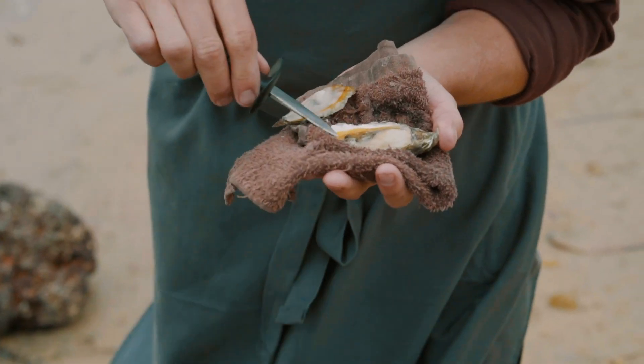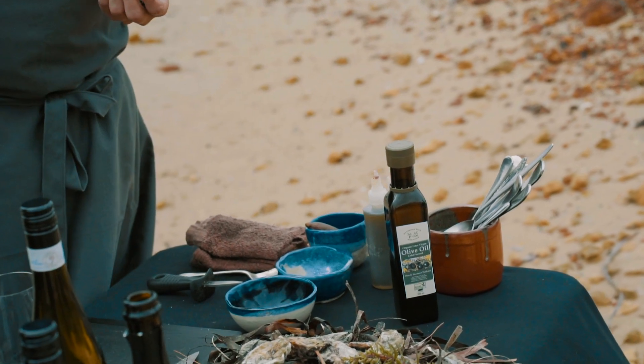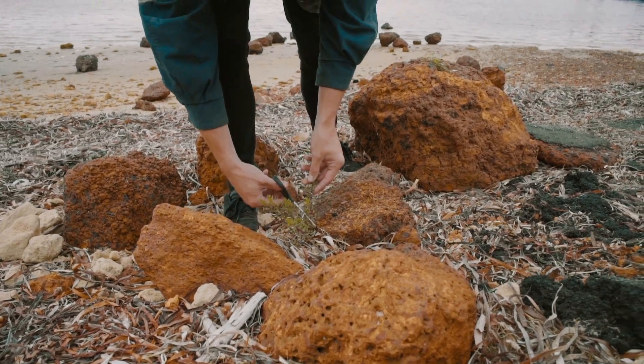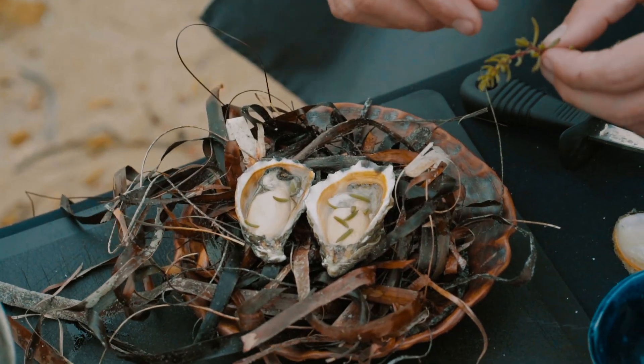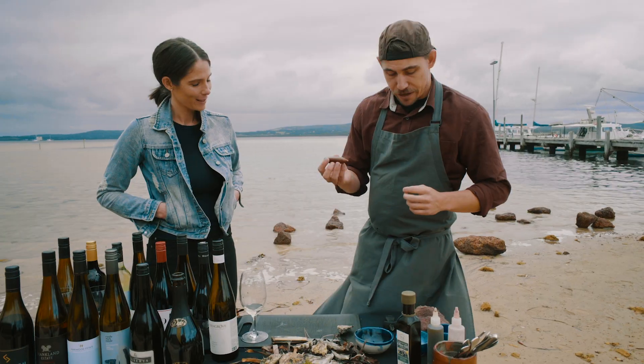We're just going to give it a light little dressing. We've got some of this beautiful olive oil from the market this morning. We have some sea blight, which we've just collected from down here — it's found all along the coast in Albany. We're not going to do anything to that; just pick it down and it's going to add a vegetal kind of flavour to it. And then some local finger lime from our friend's farm.